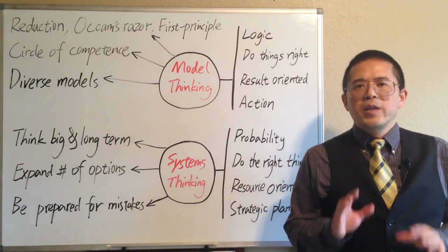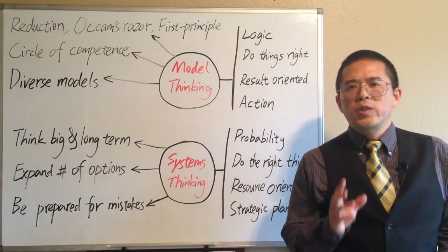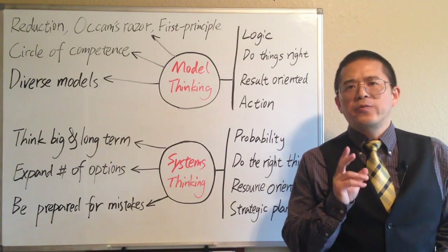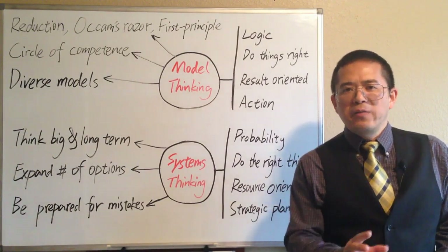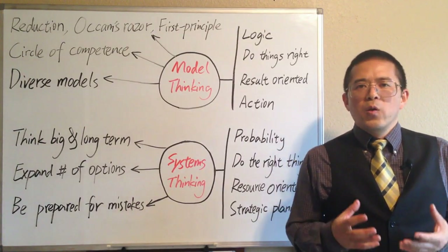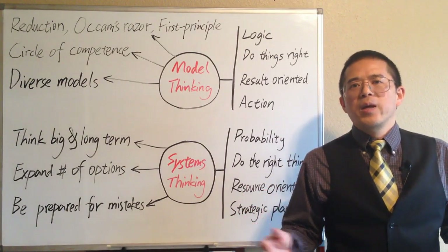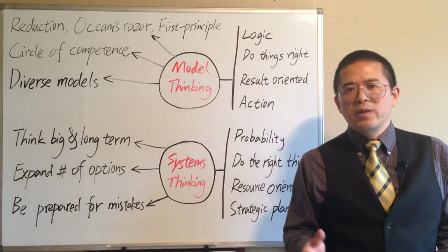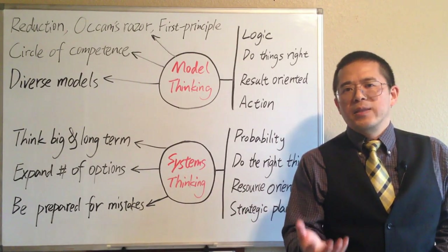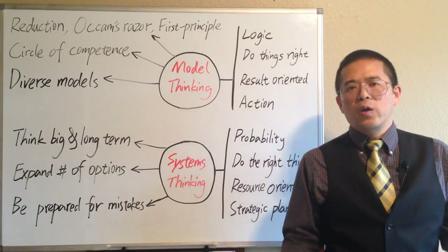The idea is, if we want to improve our chance of success in life, we should define our circle of competence and focus on making efforts inside this circle. We may work to expand the circle over time, but we should never fool ourselves about where it stands now. And never be afraid to say, 'I don't know.'